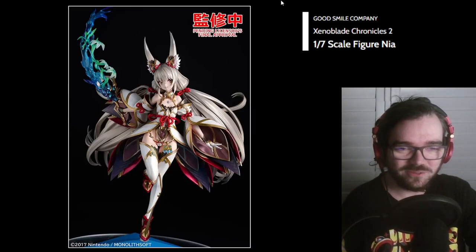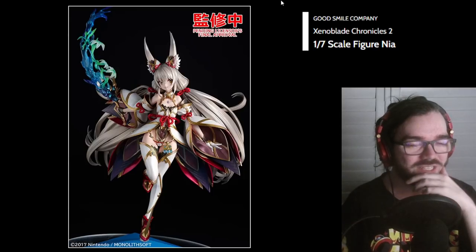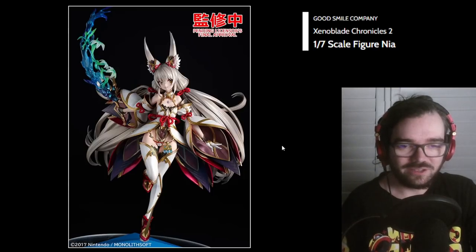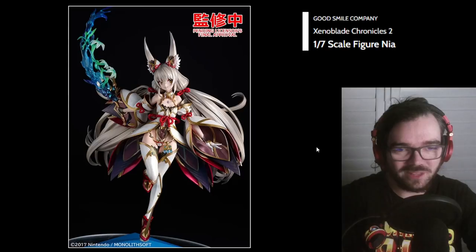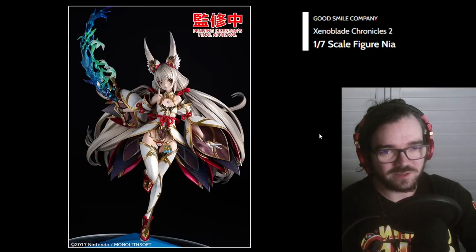And now we're into full simp mode for Xenoblade. The announcement of Nia really blew me away. This is the first time I'm seeing Nia painted, which is amazing. I just really love the coloring. And now we can probably see all of the layering in here, which is just really, really nice. I'm liking her a lot right now, but I'm guessing she's going to be pretty expensive — like 24,000 yen or something.